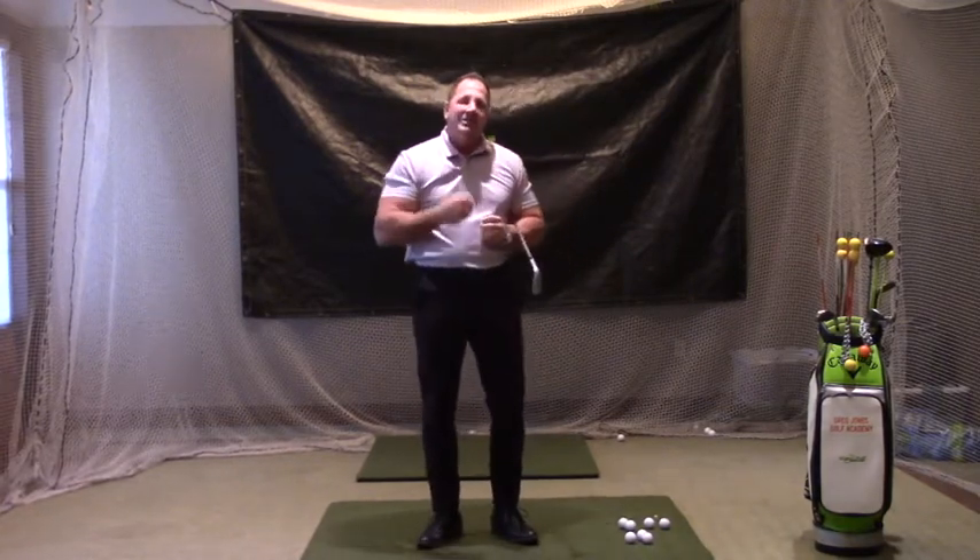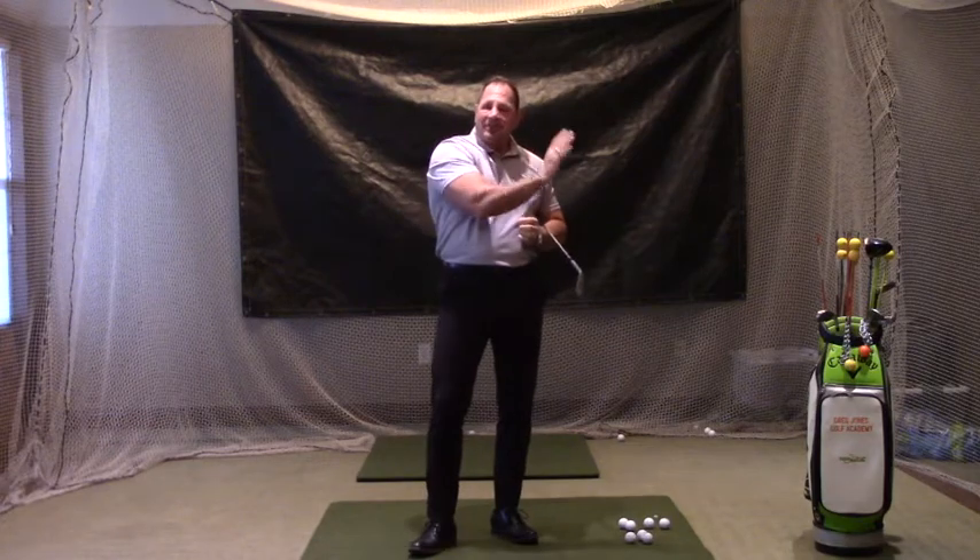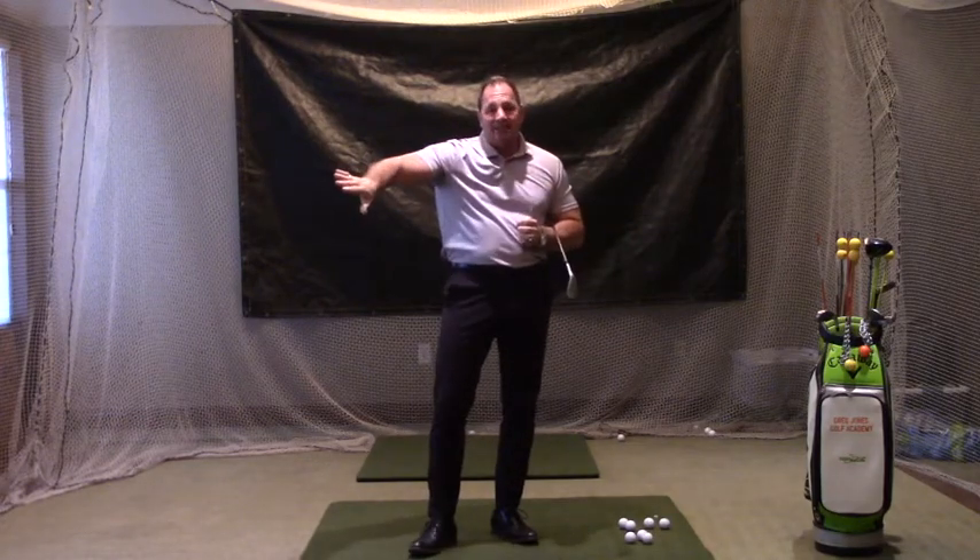When we take a look at the game, our teaching style starts at the green and works back to the tee. Around the green we've got chipping and pitching.